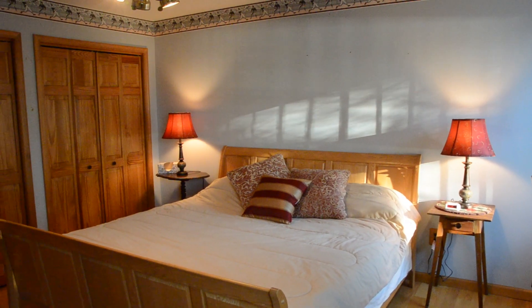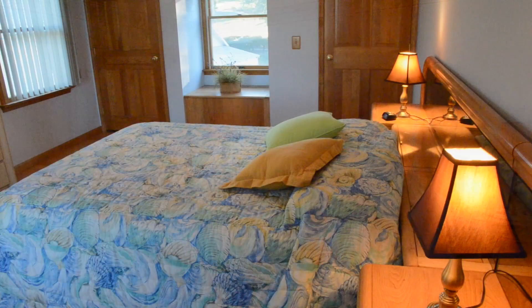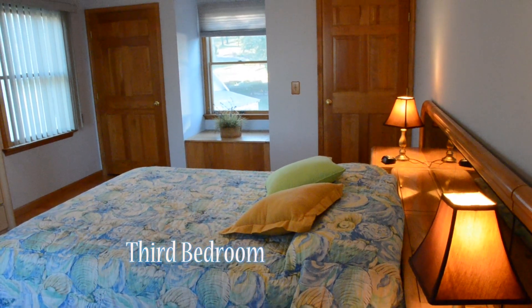With king and queen-size beds, the guest rooms offer ample closet space, and they share the third full bathroom in the home.